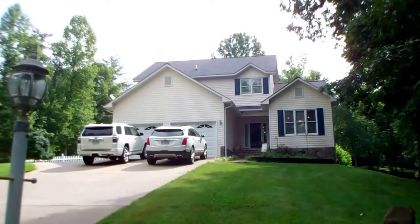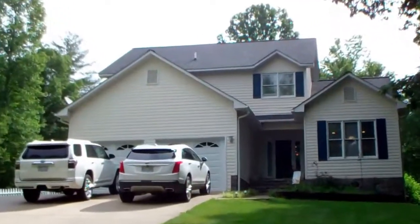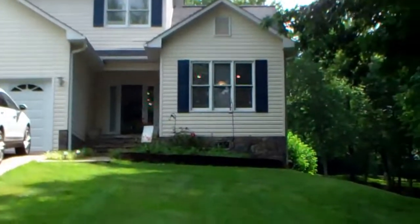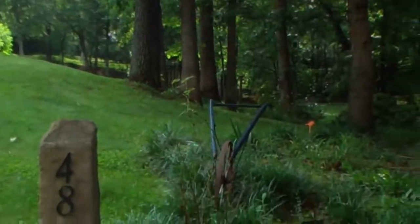All right guys, call June Tisillo at RE-MAX Elite, Franklin, North Carolina for your private showing. Area code 828-371-2339. Thanks for watching.